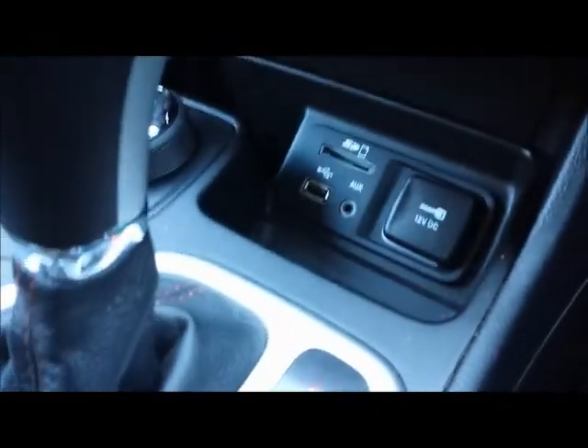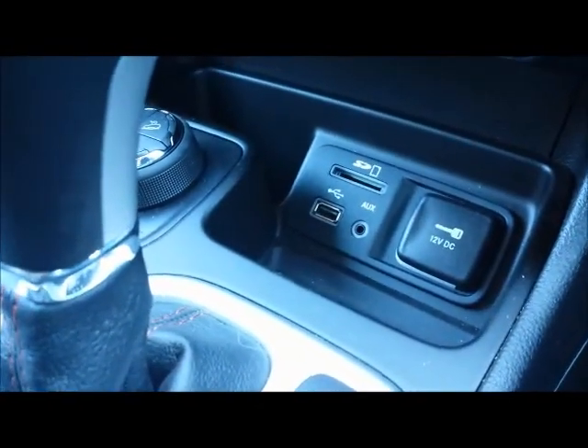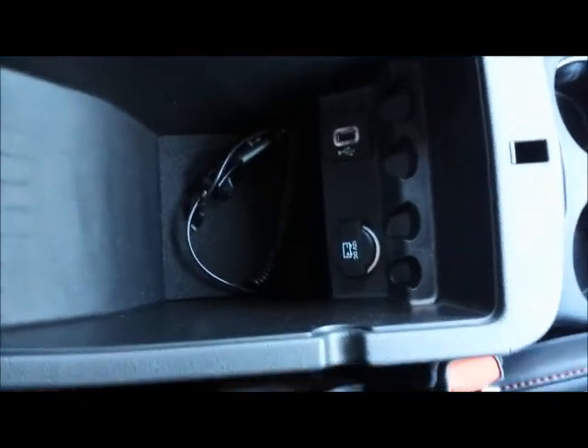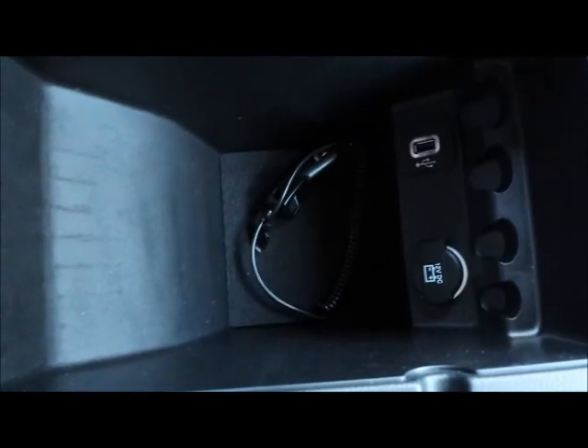The issue of ergonomics does come into play with the sloping USB and SD card slot — great receptacles for dirt and dust. In the centre console there's another USB port and a 12-volt socket for mobile phones and so on.